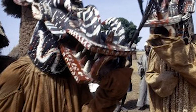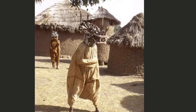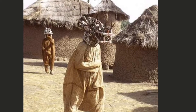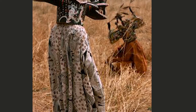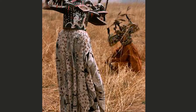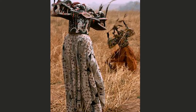Hence the term 'fire spitter' is used for these masks. You've got to imagine a masquerader with red garments on, wearing this helmet mask, and playing drums during a funerary ritual, in order to serve as a protector of the soul of the recently deceased.